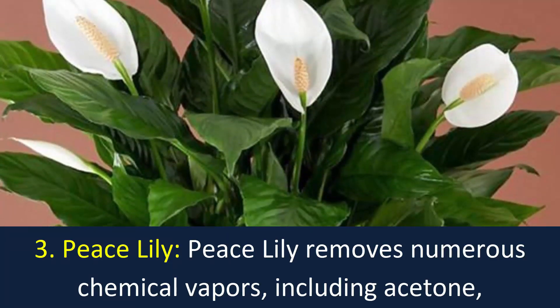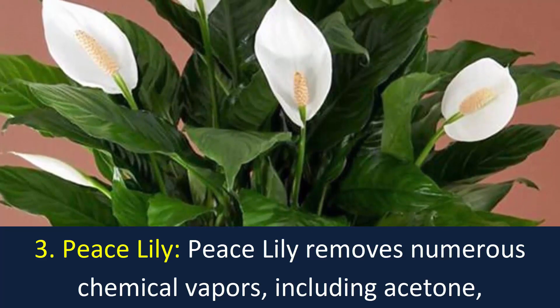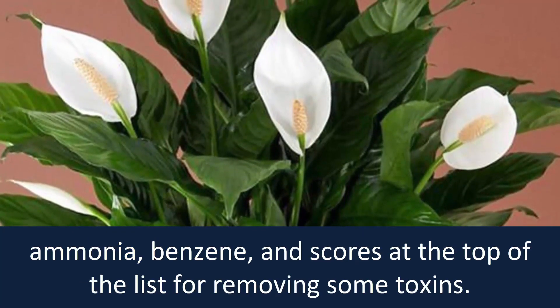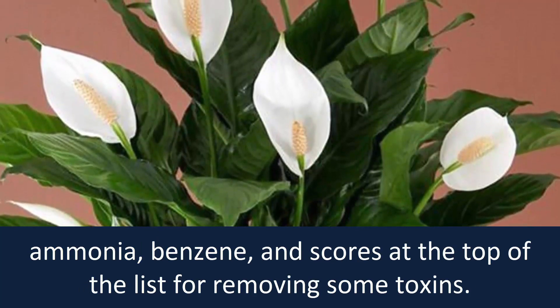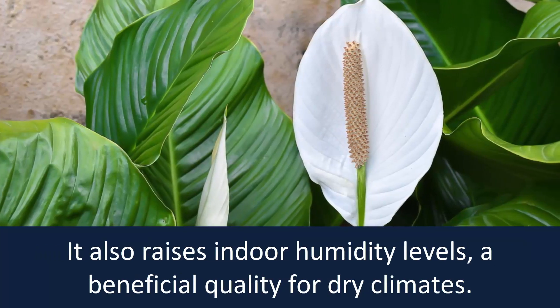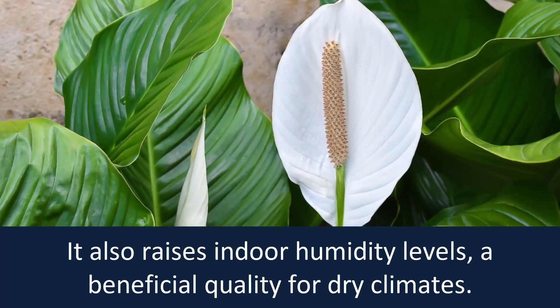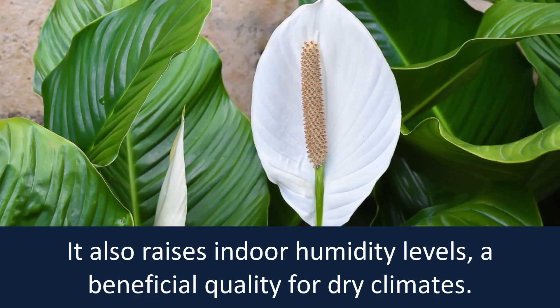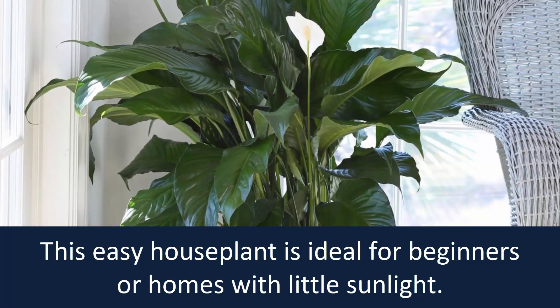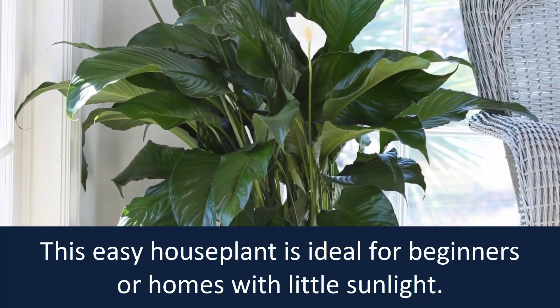Number 3: Peace Lily. Peace Lily removes numerous chemical vapors including acetone, ammonia, and benzene, and scores at the top of the list for removing some toxins. It also raises indoor humidity levels — a beneficial quality for dry climates. This easy houseplant is ideal for beginners or homes with little sunlight.